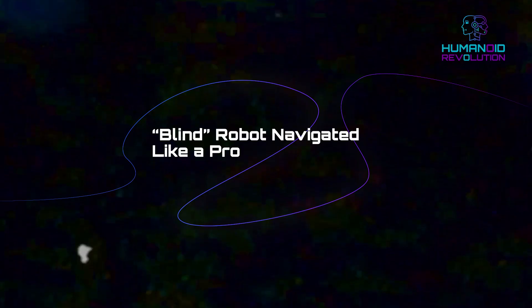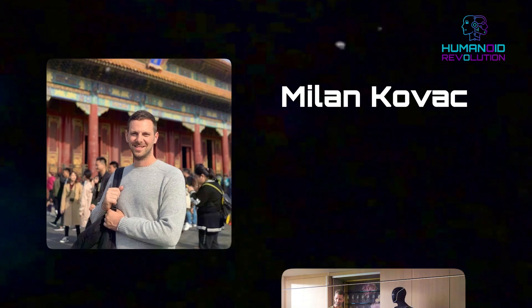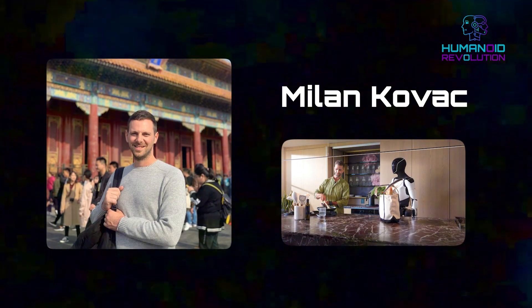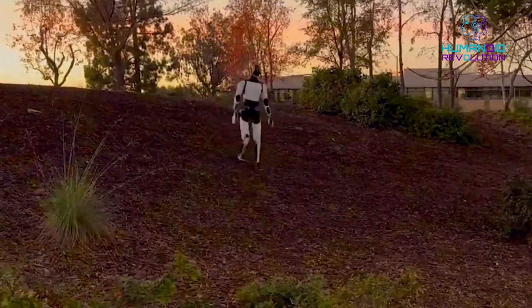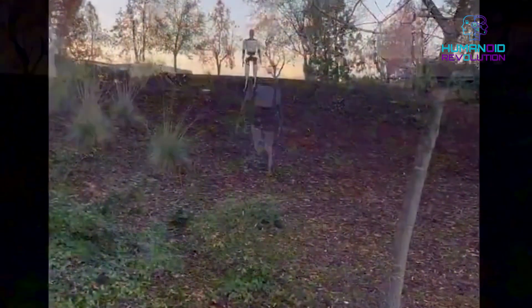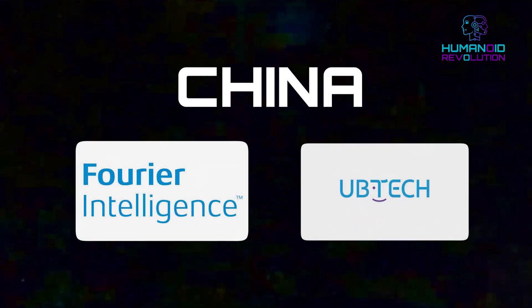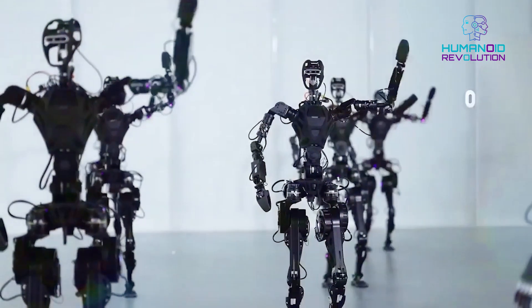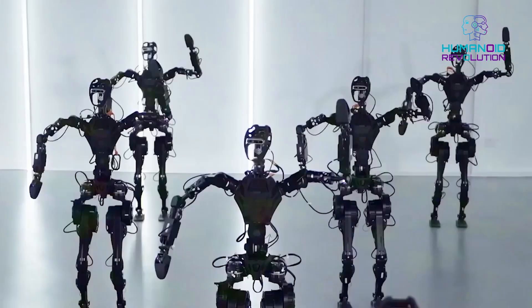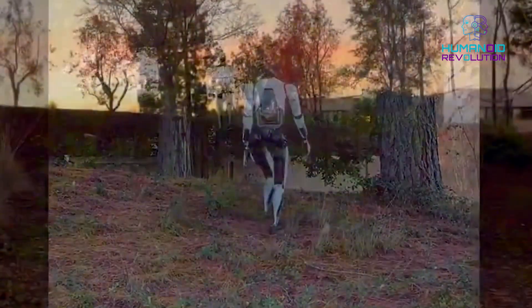Tesla engineer Milan Kovac revealed that this version of Optimus navigates terrain using only its onboard sensors, interpreted by a neural network. That means no vision, no external guidance — just internal data being processed in milliseconds. Chinese robotics companies like Fourier Intelligence and UBtech are showing smooth dance moves and service skills with vision-enabled robots. Tesla is giving a blind robot the instincts to survive in the real world.